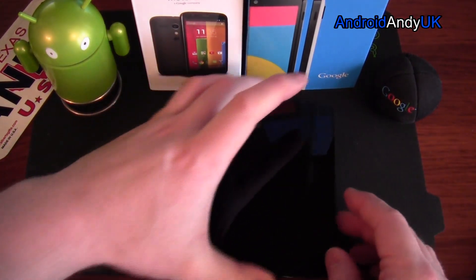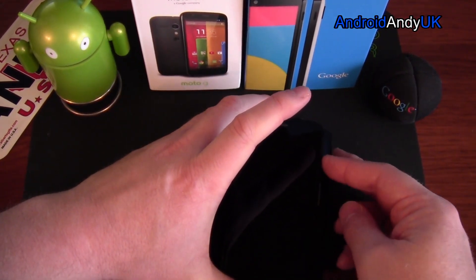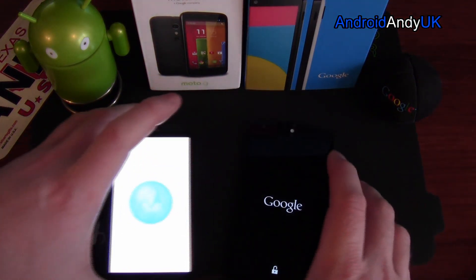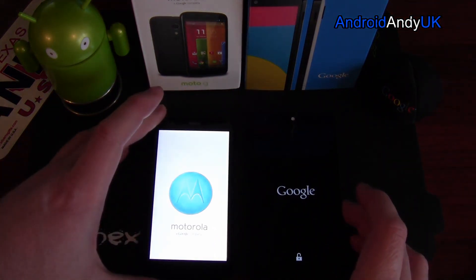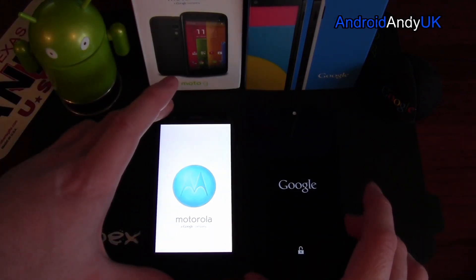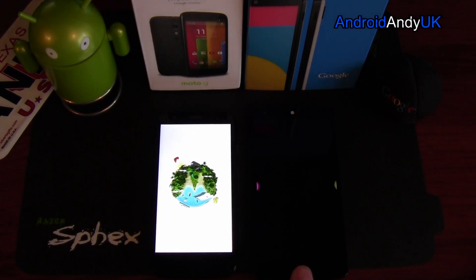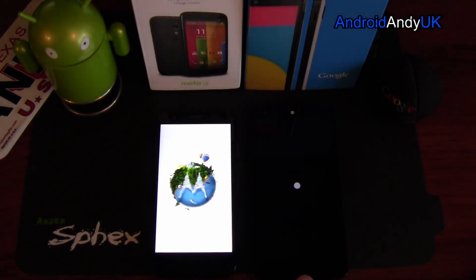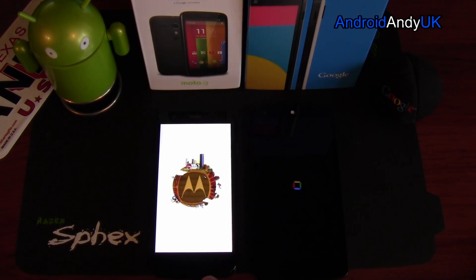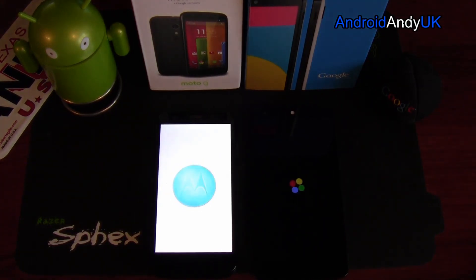I actually started with the boot test. It doesn't necessarily give you any useful information — you're going to boot your phone up maybe once every week, even. Obviously, the Nexus 5 is running KitKat, Android 4.4. The Moto G is running Jellybean 4.3, so there will be some differences based on that.